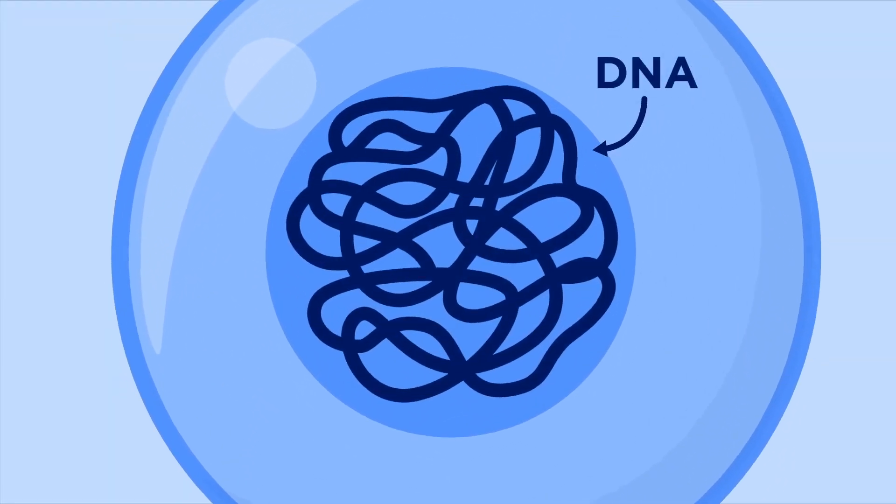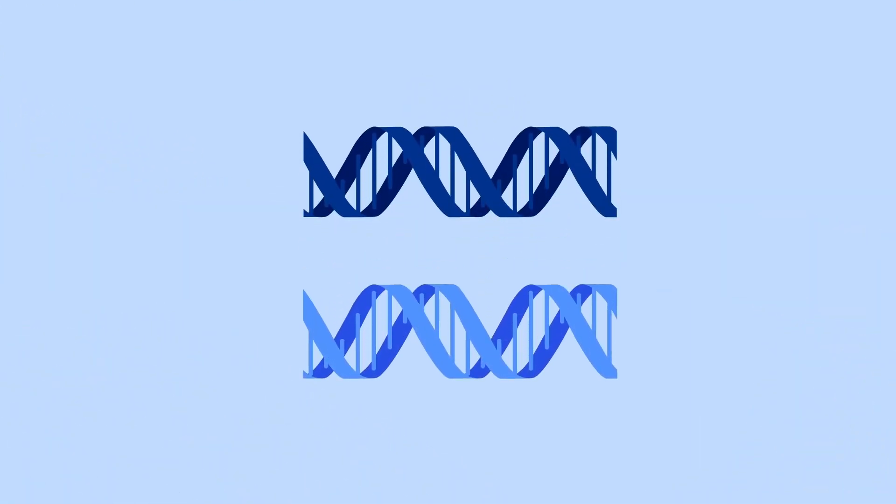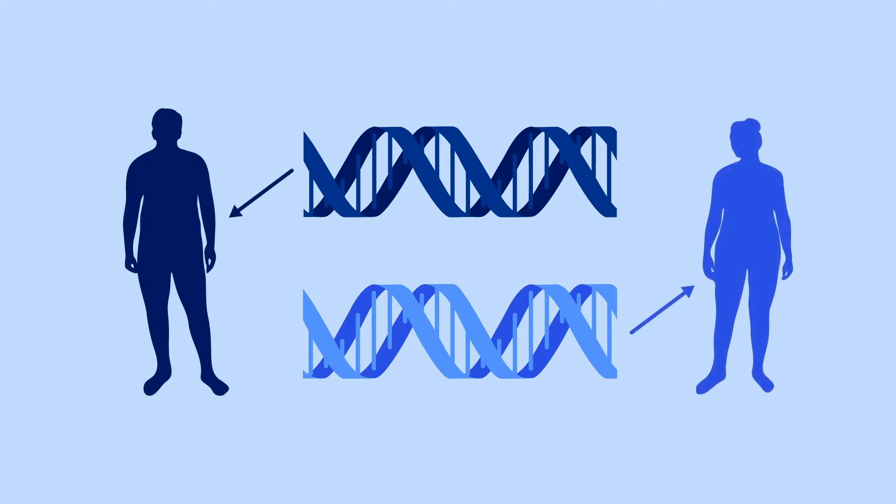Our bodies are made up of millions of cells. Inside each cell is our DNA. Our DNA is organized into genes, which have the spelled out instructions for how our bodies grow and develop. Genes come in pairs — we get one copy from each of our parents.